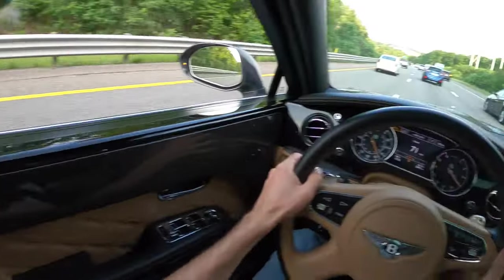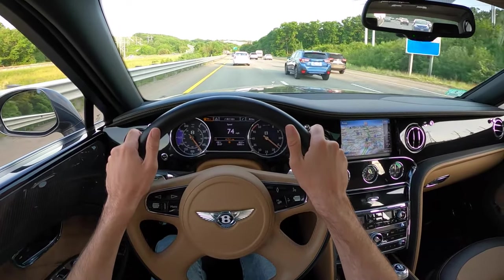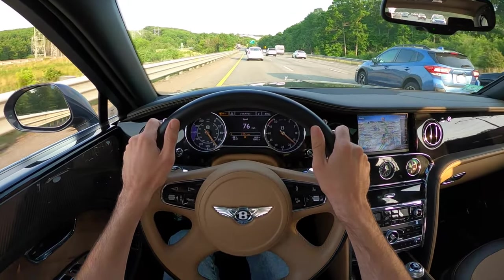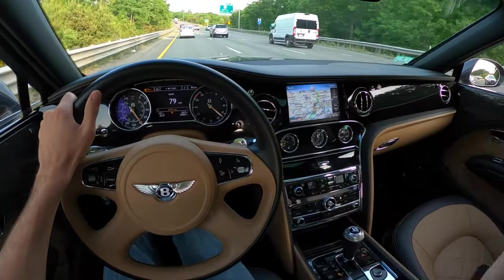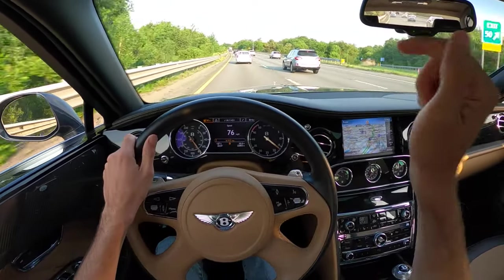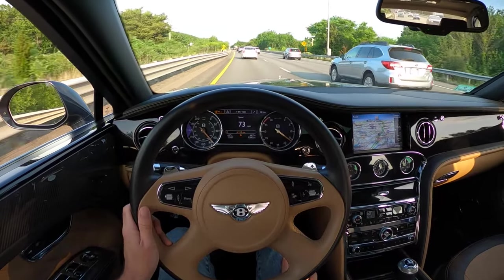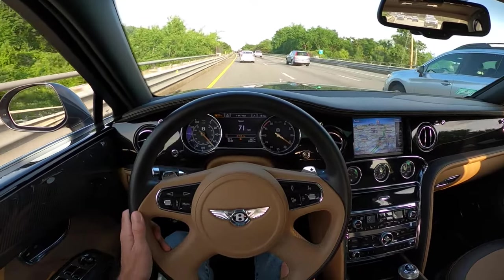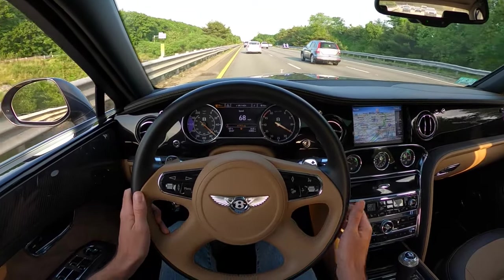The most important thing about this car is that it cannot be found anywhere else. This is not a re-skinned Audi A8 with extra leather, carbon fiber, and knurled aluminum knobs to make you feel special. This is a real Bentley — real Bentley engine, real Bentley chassis, real Bentley suspension. This is the end of an era, and I hope we don't lose it completely because it is absolutely glorious.